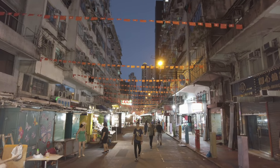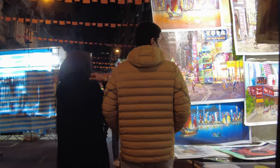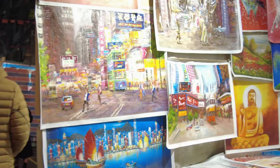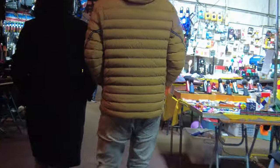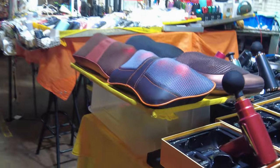The mahjong parlors and the fortune tellers and the karaoke streamers. My suggestion is just to walk around the area and soak it in. You can walk through the Temple Street Night Market, but don't have too many expectations. Just wander.